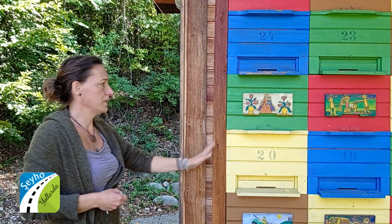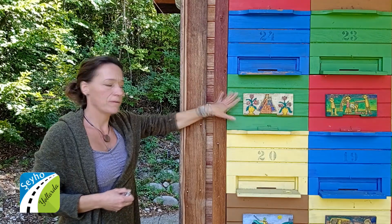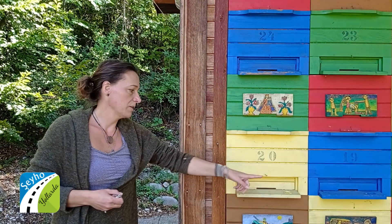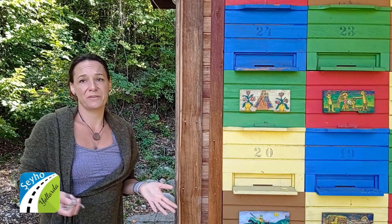We keep bees in hives like this in our bee houses. One hive is actually in two levels — these two levels make one hive. Bees have an entrance at the bottom, so they fly in, they fly out, they pick up nectar and they pick up pollen in nature, which is actually their food.